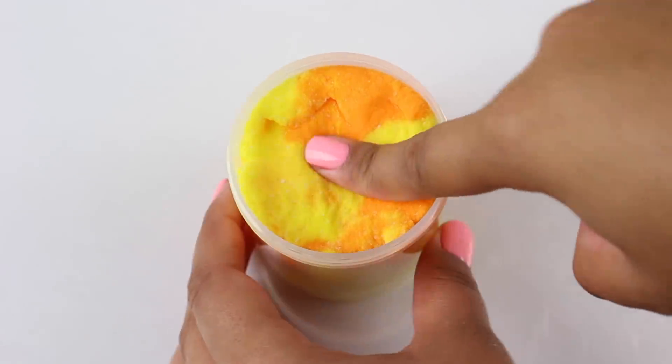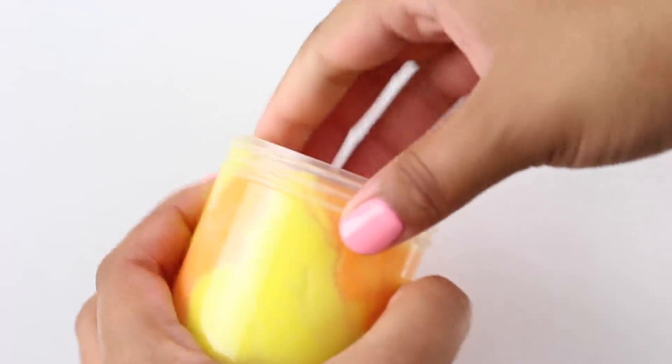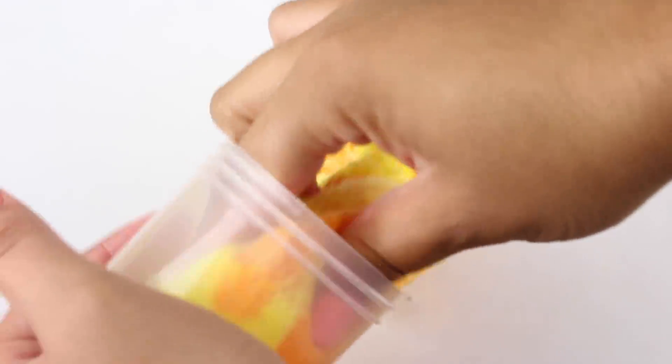Orange Pineapple Shaved Ice is a new cloud slime on the shop. This one smells like oranges and pineapple — super refreshing and tropical. It has a really nice fluffy drizzly texture and the colors are just so gorgeous.